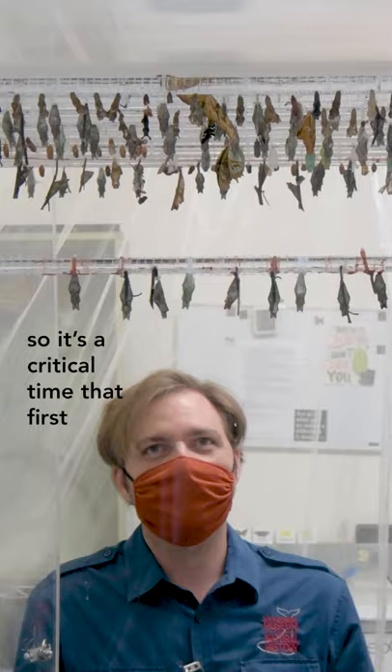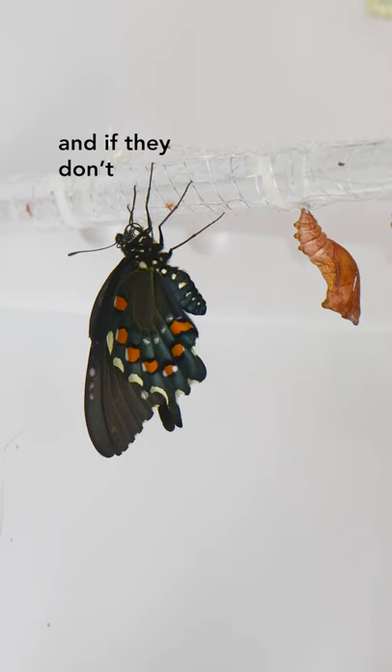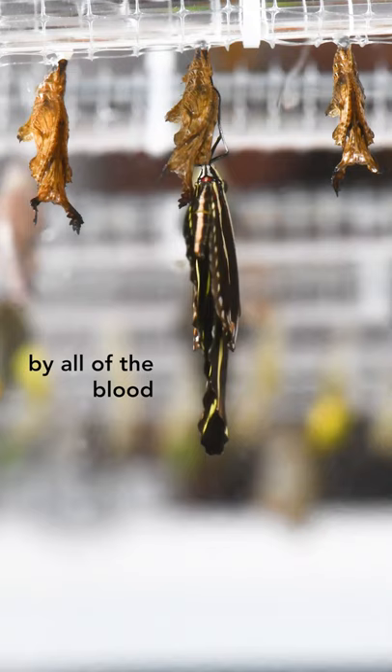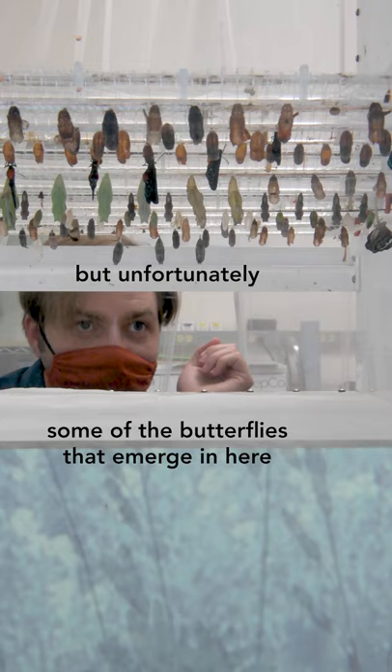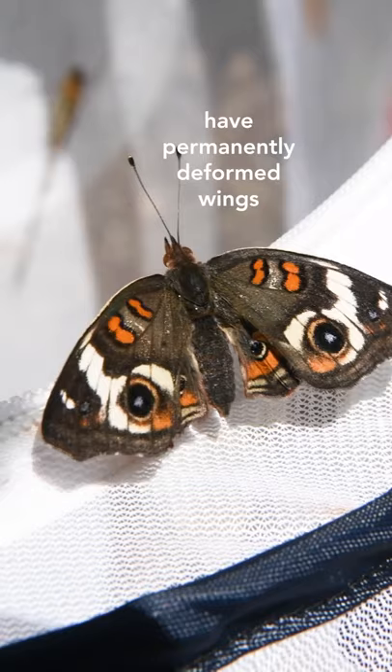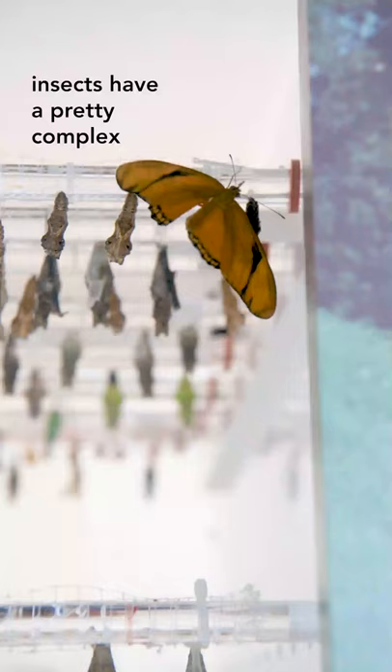This one didn't work so well — it didn't emerge properly. It's a critical time, that first 30 minutes or so. If they don't get their wings straightened out by all the blood they're pumping into them, the wings are pretty much stuck that way. Unfortunately, some of the butterflies that emerge in here have permanently deformed wings, which means they're not going to fly very well.